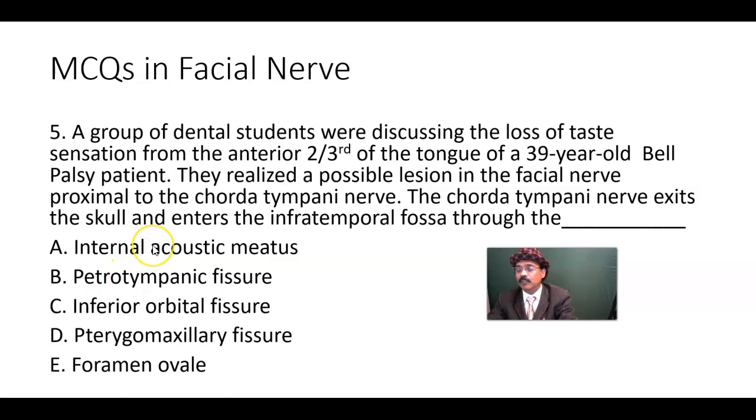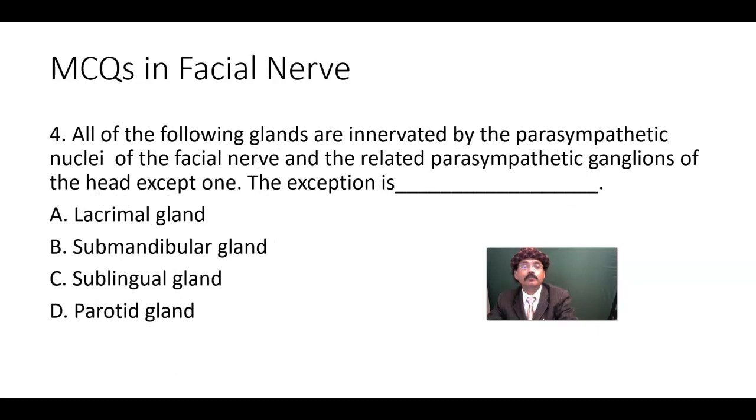Note that the internal acoustic meatus contains the facial nerve. Now for MCQ number four: all of the following glands are innervated by the parasympathetic nuclei of the facial nerve and related parasympathetic ganglia of the head — except the parotid gland. The parotid gland is associated with the otic ganglion, which is a contribution from the glossopharyngeal nerve.